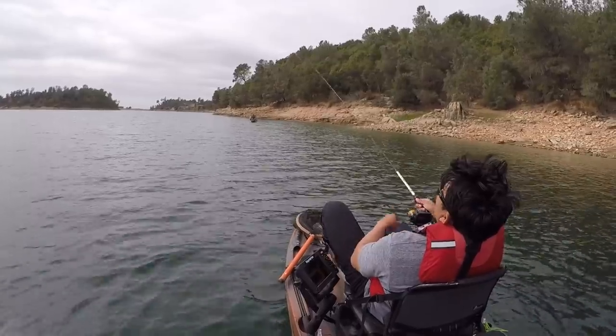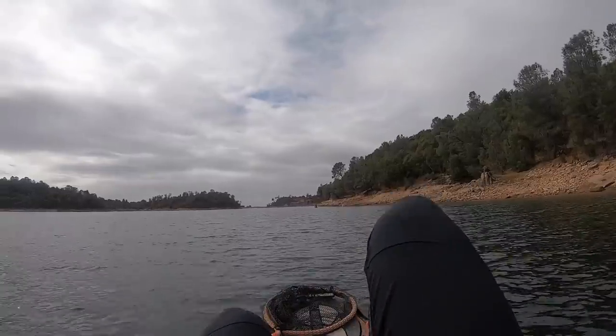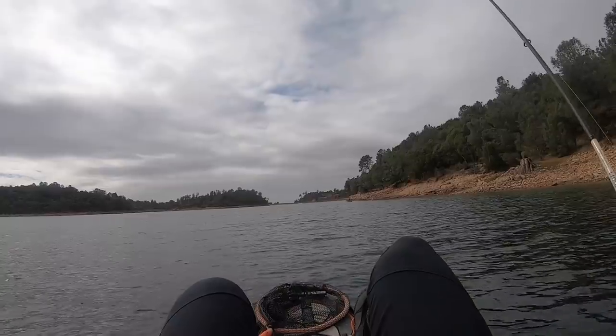This is how you catch fish. My new strategy — I'm not even looking at my graph. Eyes closed: blind fishing.